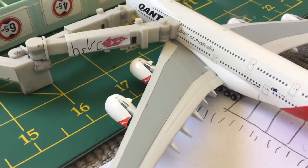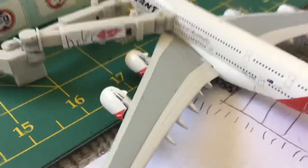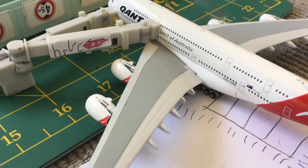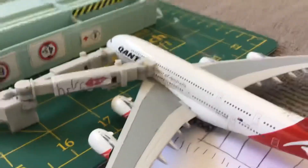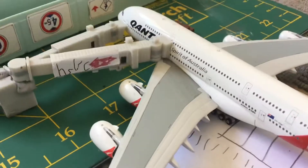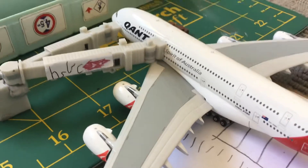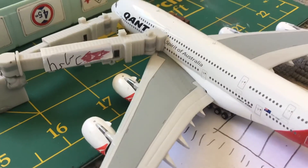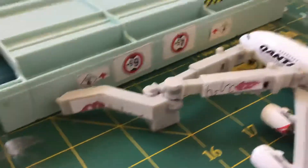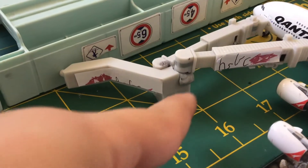Hello everybody, welcome back to another video on Jetstar Aviation International. Today I will be doing an airport update. Here we are — to start off we have a Qantas A380-800. This will be heading to Los Angeles. By the way, this hasn't been today — I just put some glue tack on it, as you can see.